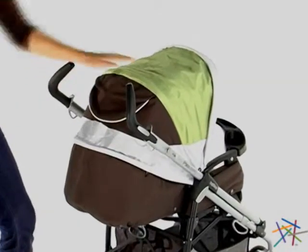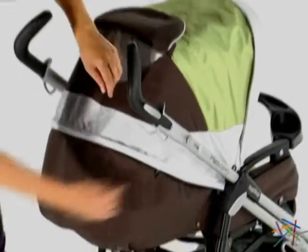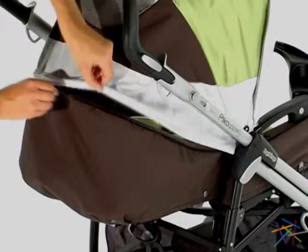The Switch also features an extremely large sun blocking canopy with a peek-a-boo window and a zipper feature to provide ventilation to keep the baby cool.